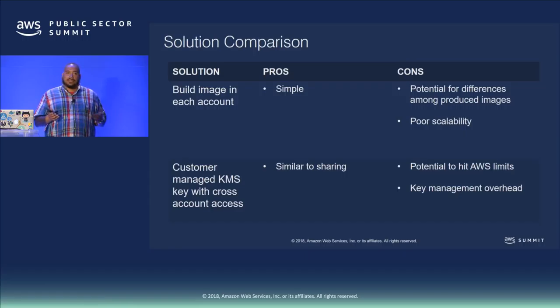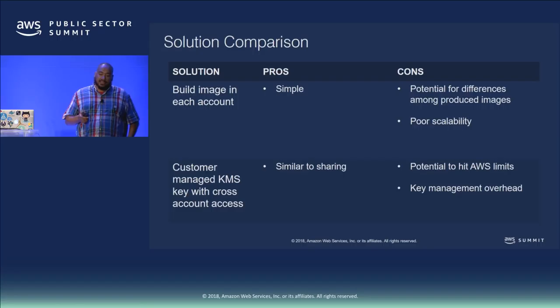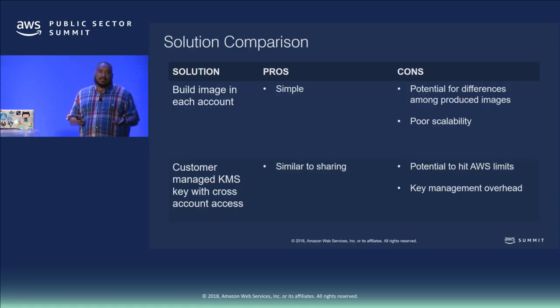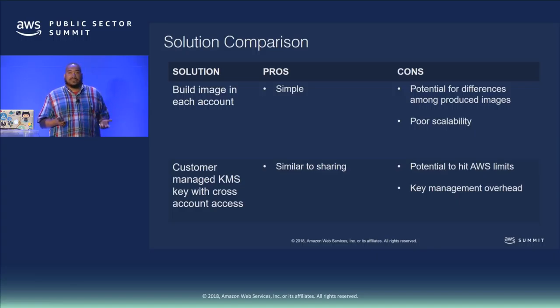Comparing the possible approaches: building an image in each account is simple and straightforward, but because you're not doing a block-level copy, there's potential for differences to creep in across builds. Customer managed keys with KMS cross-account access is similar to sharing, but has downsides — the default service limit for KMS is 2,500 grants per key, and each instance launching from that AMI consumes one grant. You also have to manage grant addition and removal as well as key rotation.